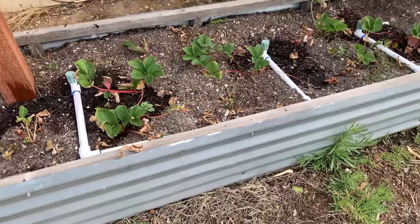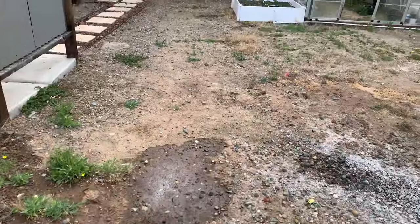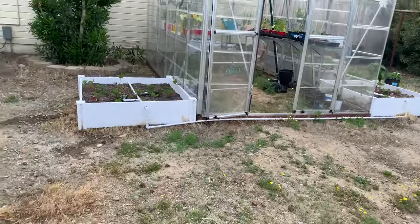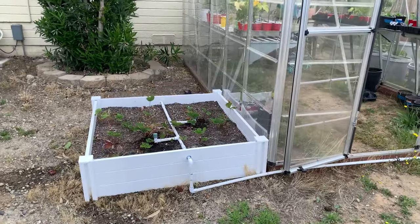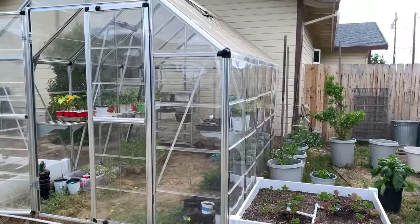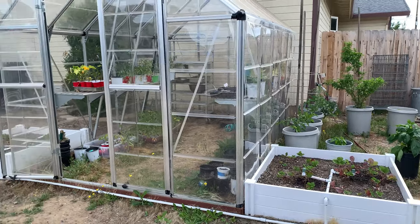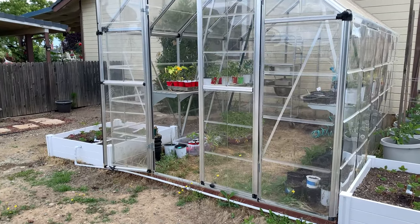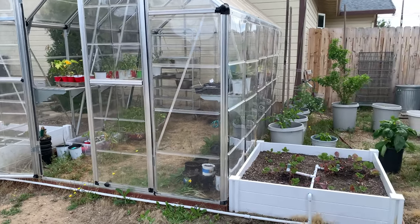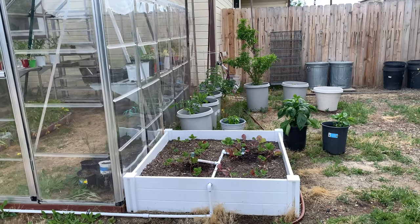I'm going to show you a couple of beds we have for strawberries, the greenhouse, and then a little experiment I have set up. This is one of our strawberry beds right here. We've got one bed on each side of our greenhouse with strawberries — one on this side and one on the other side. We just put all these strawberries in this year so I don't expect a huge harvest this year, but we're hopeful for next year. Now let me take you over to what I'm calling my experiment section of the garden.